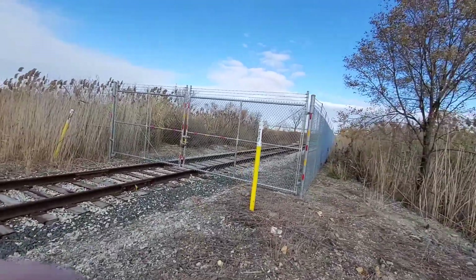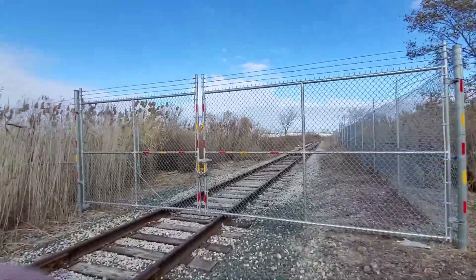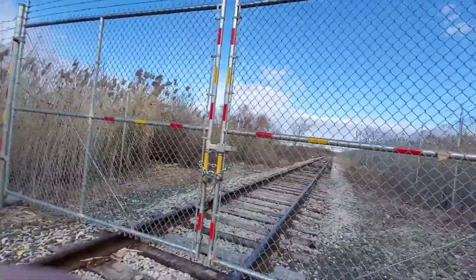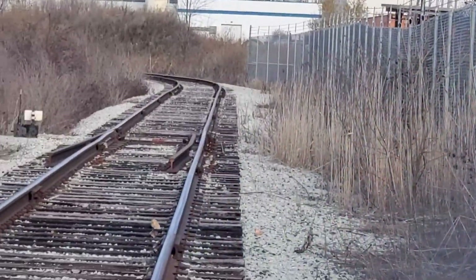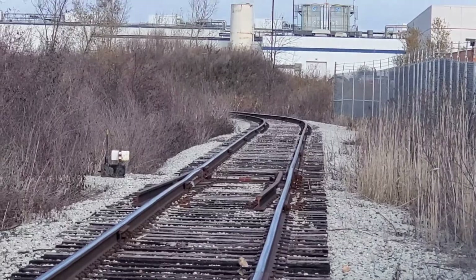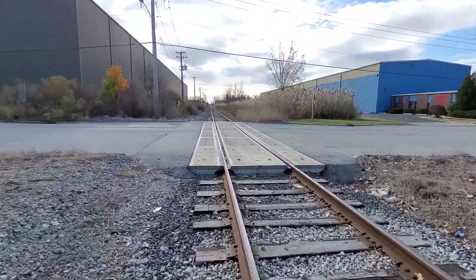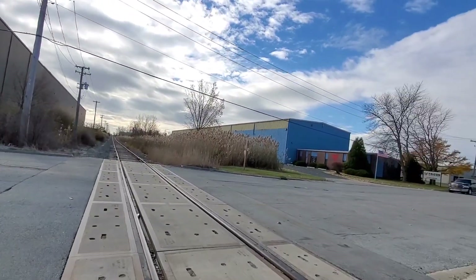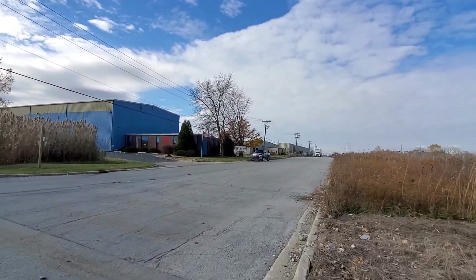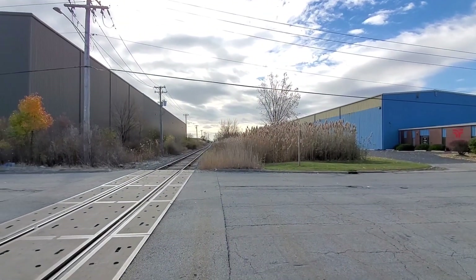Nothing too special other than literally the road name, and the fact that this is a due crossing and a new spur here, so that's pretty cool. There's also a derail over there. The grade here is concrete. So this is a tour of the Federal Signal Drive road crossing in University Park, Illinois. Thanks for watching — over and out.